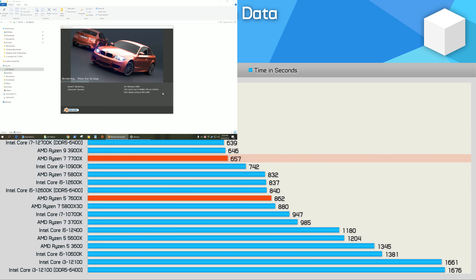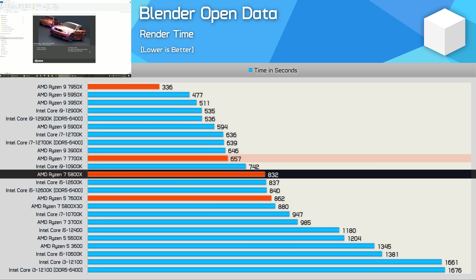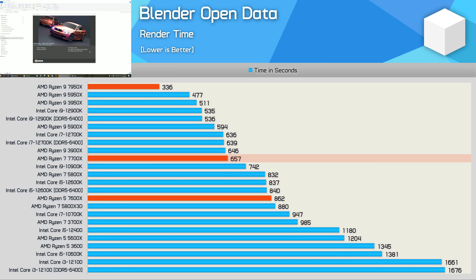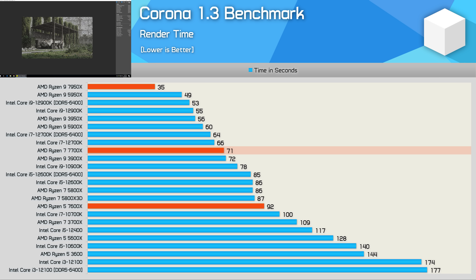Blender Open Data placed the 7700X alongside the 3900X and 12700K — a great result, being just 10% slower than the 12-core 5900X. Compared to its predecessor the 5800X, the 7700X was an impressive 27% faster. In Corona, the 7700X nudged ahead of the 3900X and 10900K, beating the 5800X by a 21% margin.